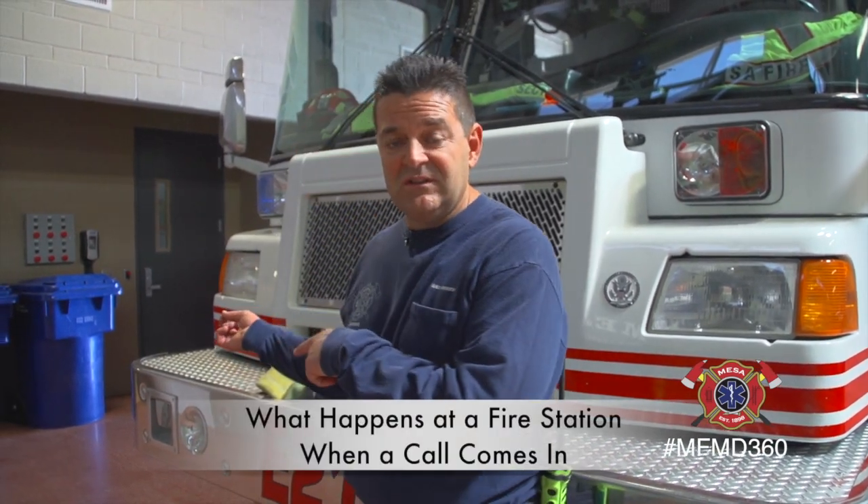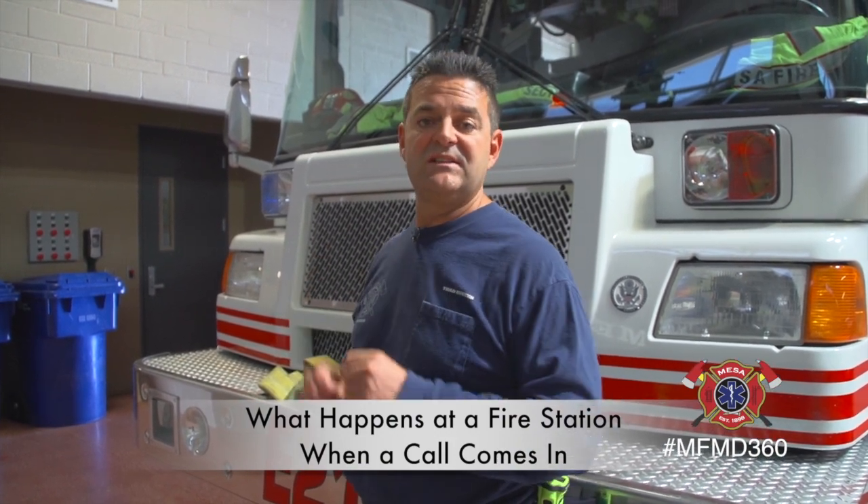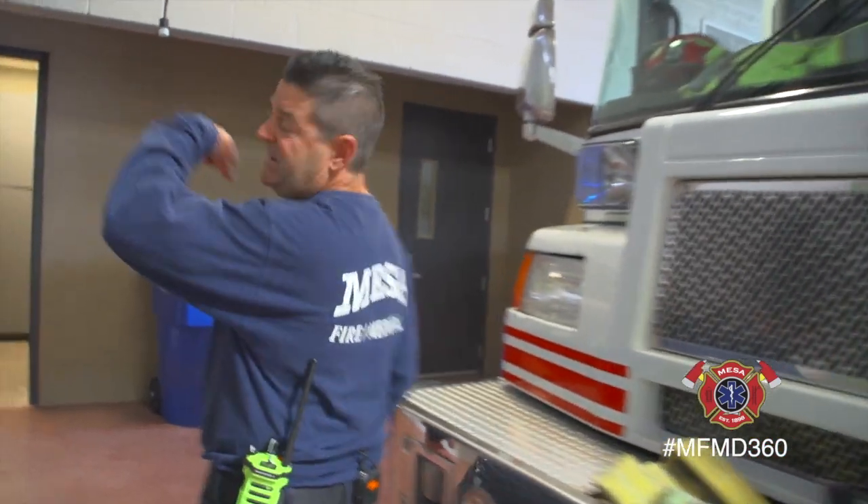This is actually a video answering a question someone had about what happens when you call 9-1-1 and we get dispatched. At the end of this video, if you guys have any suggestions of things you want to see or questions about what we do, leave them on Facebook or leave a tweet on Twitter. So we're going to go in the station, I'm going to call alarm and they're going to send a dispatch to us, and you'll see the lights, hear the alarm, and then we'll come back to the truck and you guys can look at the computer and see what we see when we go to your house. Follow me.